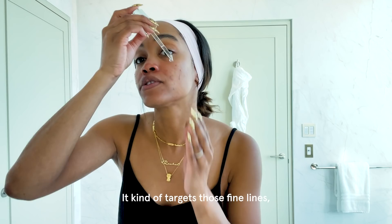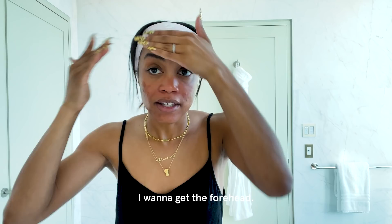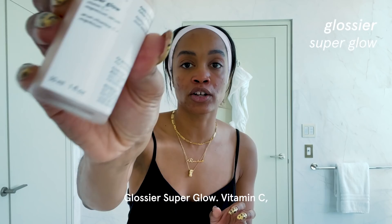It smooths, it brightens, it kind of targets those fine lines. So I just put a little here, a little there. I really like the way this feels on my face. I want to get the forehead — sometimes I forget the forehead. The next step I use is the Sanya Dakar Super Clear, a blemish and pore clarifying serum. Just rub that in.